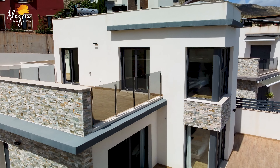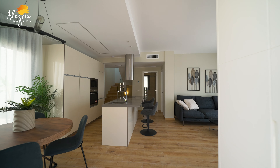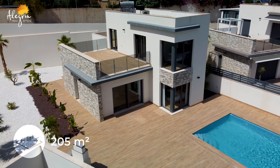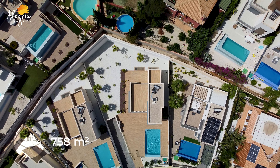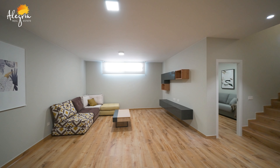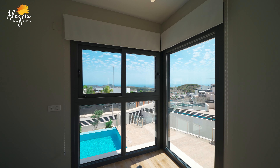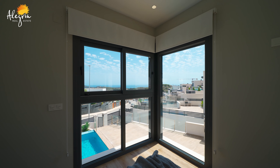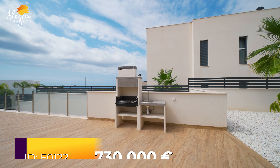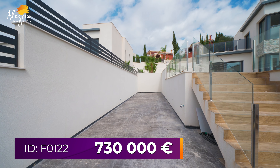This amazing villa is ready for living — it's key ready. It consists of two levels, four bedrooms, four bathrooms, 205 square meters built on a 758 square meter plot. Includes air conditioning warm and cold, underfloor heating in the bathrooms, electric blinds, panoramic windows with amazing sea views, infinity pool, appliances, and also includes the furniture — all for the price of 730,000 euros.